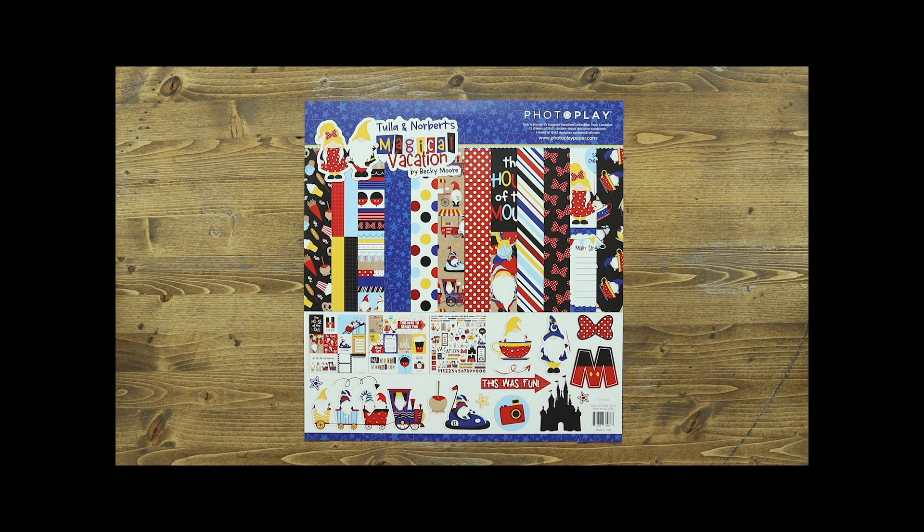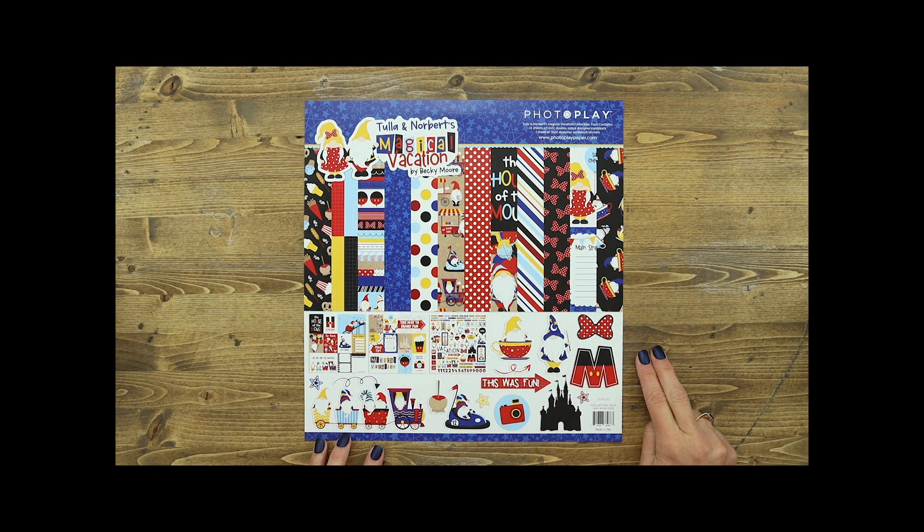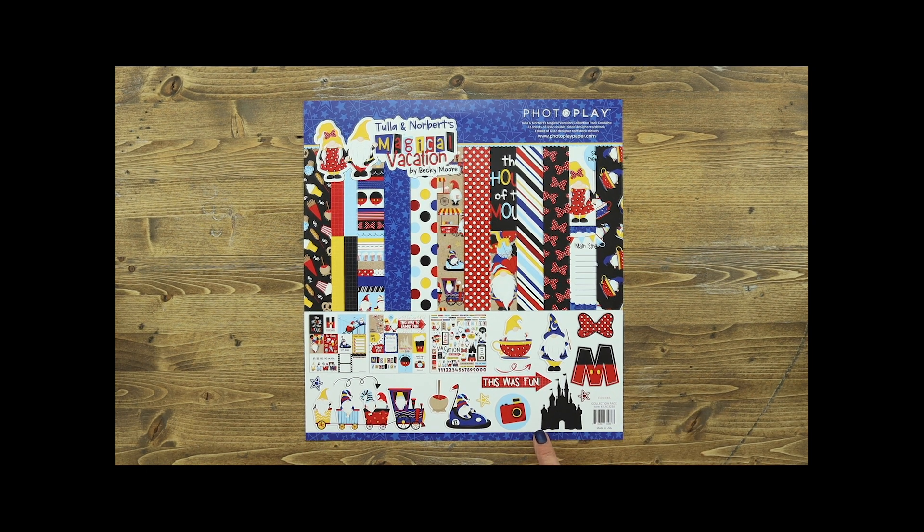Tula and Norbert's Magical Vacation collection includes a collection kit. This collection kit includes six papers — you'll get two of each of the designs — as well as a 12 by 12 element sticker sheet.